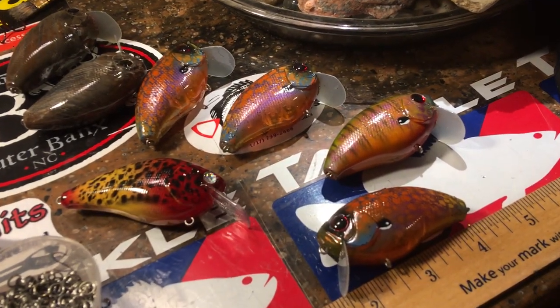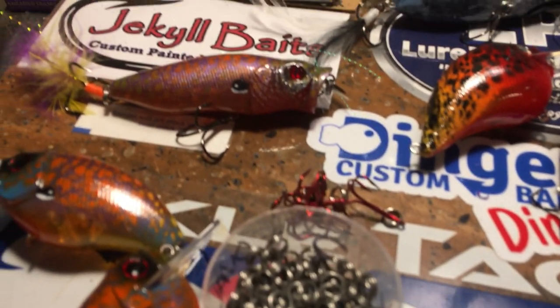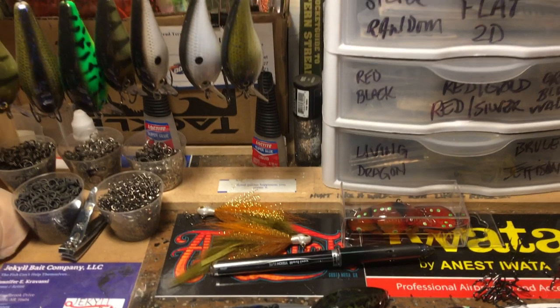That's pretty much it for now. Thanks for hanging out — I am getting these ready for you guys, going to the lake, and I will see you this weekend. Happy casting, everybody!